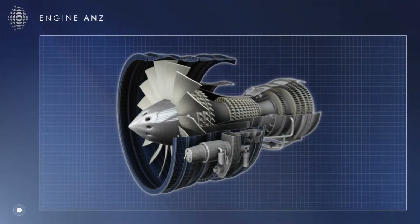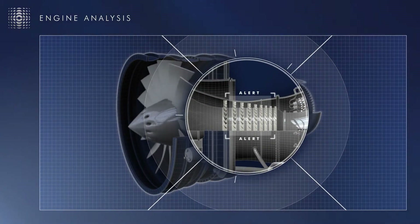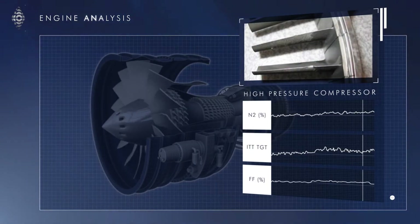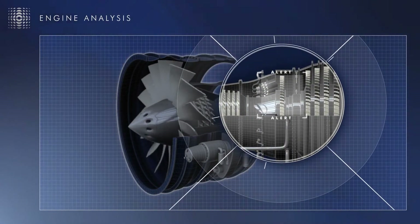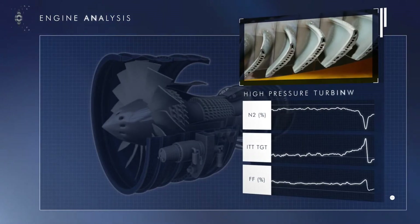Gas path analysis can help with the early identification of many engine problems, including in the engine core. It can detect a drop in compressor efficiency due to contamination or erosion, foreign object damage and internal material degradation, and turbine efficiency losses due to issues such as blade erosion and blade creep with subsequent tip rub and shroud damage.